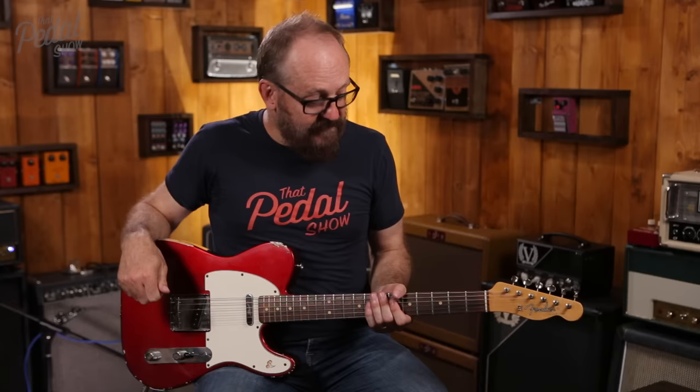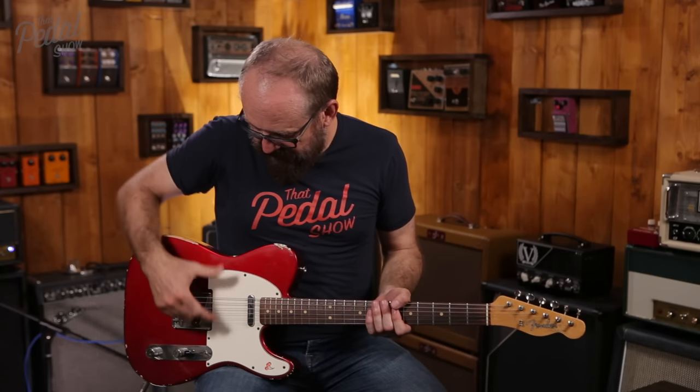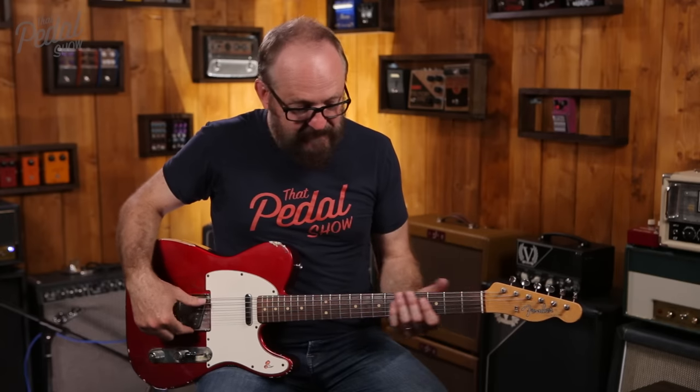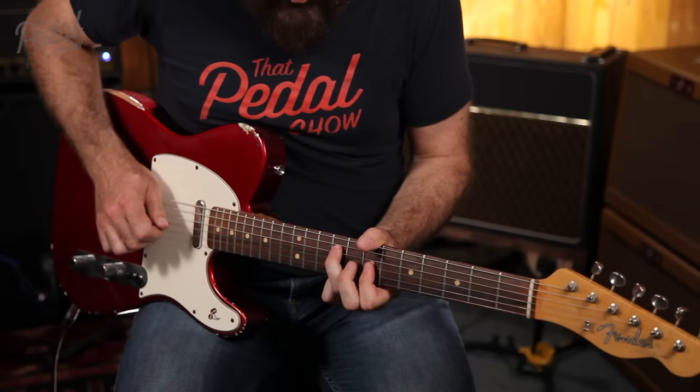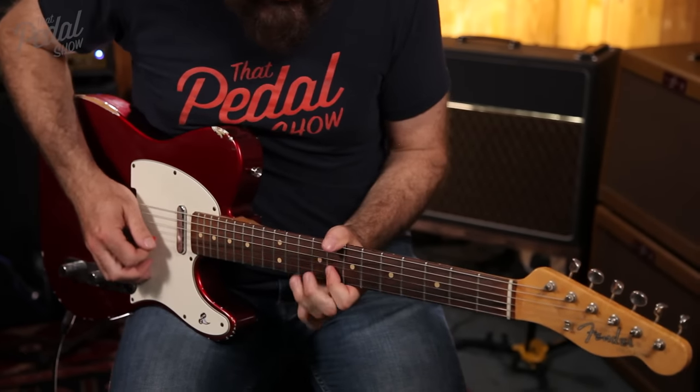The clean sounds in it are divine, but the rock sounds are just fantastic as well. The bridge pickup is so beefy, especially on the lower strings — it's fantastic, but it still has clarity. It still sounds like a Telecaster, just a really, really good Telecaster.